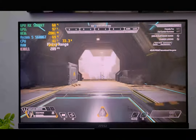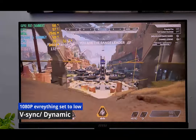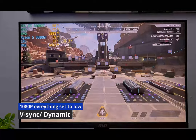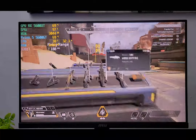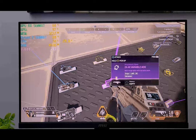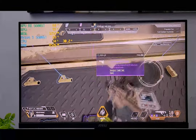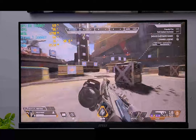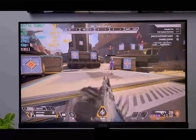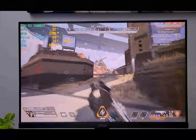Here we are in Apex Legends on the RX 5600 XT GPU. As we dive into the range, we're at 168 FPS, 188 FPS, 220 FPS — a major difference. We could barely break 80 on the APU and it was grainy. Here it's looking smooth, color accurate, not blurry. A much better gaming experience.